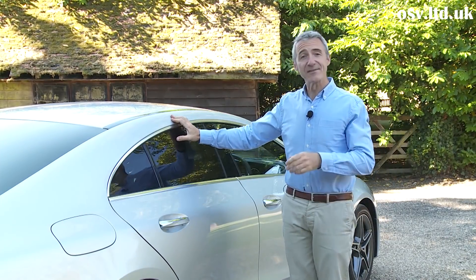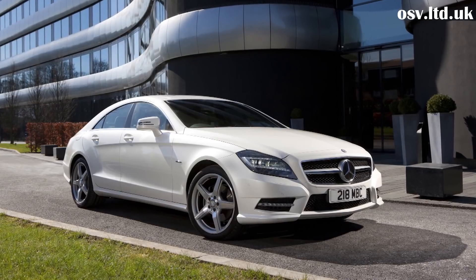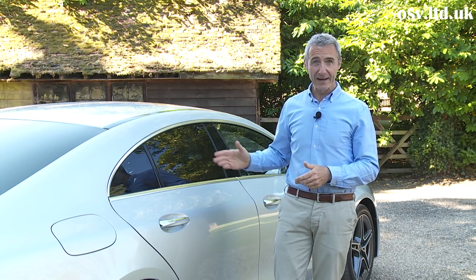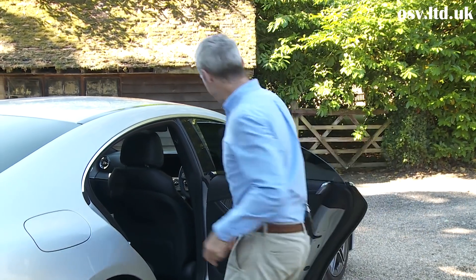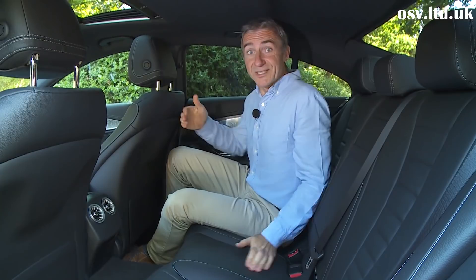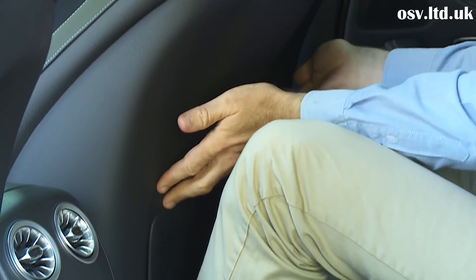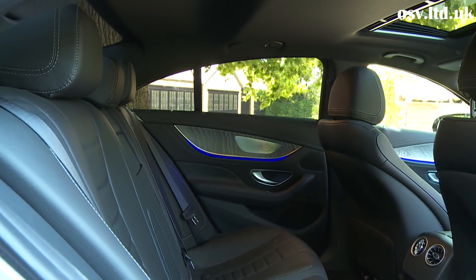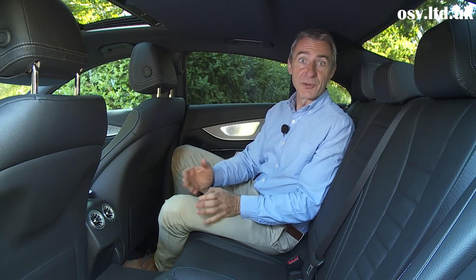This third-generation CLS is 59 millimetres longer and 15 millimetres wider than its predecessor, and shares the same wheelbase as the brand's quite spacious E-Class saloon. The sweeping roofline does mean you have to duck a bit once you open one of these frameless doors and step inside. But once in place, it's actually not too bad in terms of space — legroom is aided by particularly slim front seats with scalloped knee-level cutouts. This third-generation CLS is also the first in the model line where it's actually been possible to seat three people in the back.